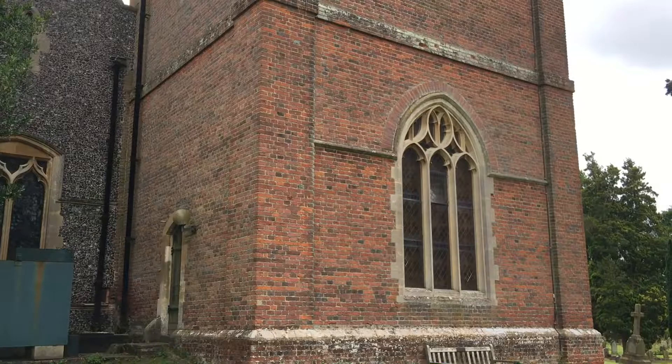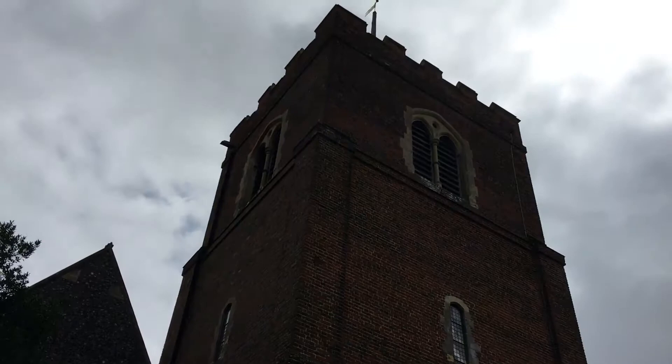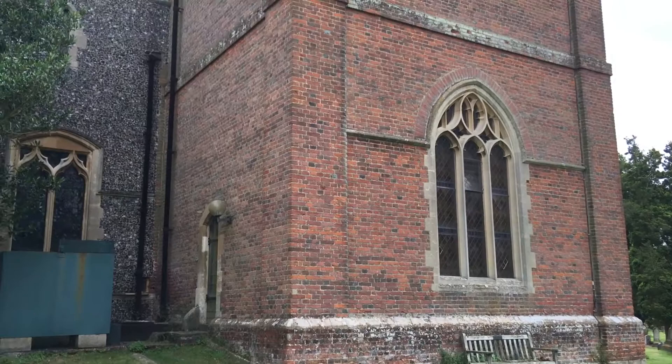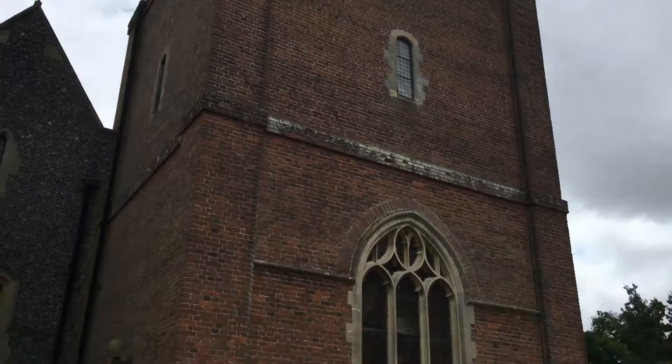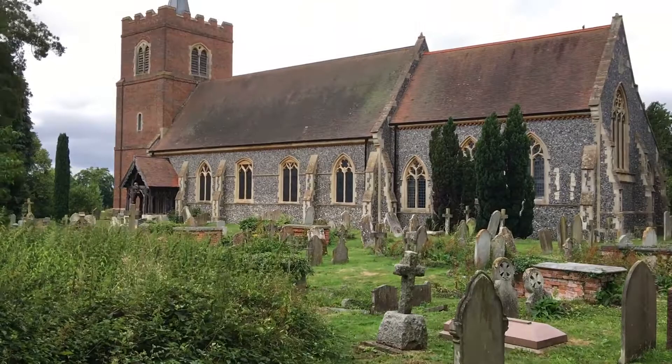So coming around to the west side, we've got a tower here. I've read it was built in 1691 — a lovely red brick tower. So this church has got a mixture of dates. And you've got these lovely gothic windows in the tower. It's absolutely gorgeous — let's just take in the church from this angle.